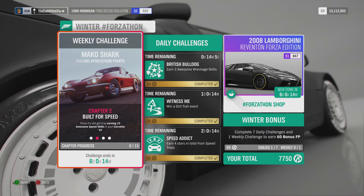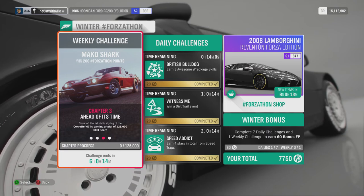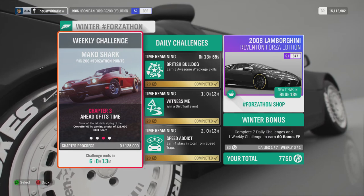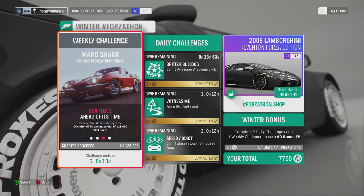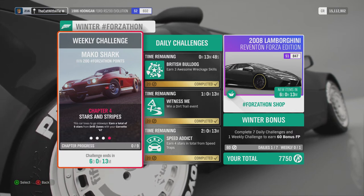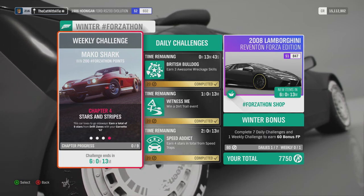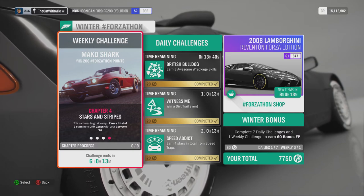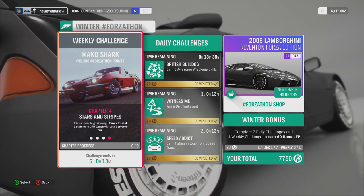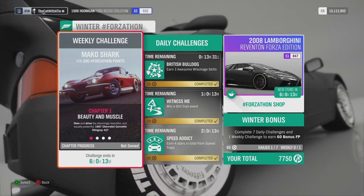Okay, that's doable. Ahead of Its Time: show the futuristic style of the Corvette by earning a total of 125,000 skill score. And that's not a problem. And the last one, Stars and Stripes: this car loves going sideways — earn a total of 9 stars from drift zones with your Corvette. That seems not like a problem, that seems doable — all the challenges this week.